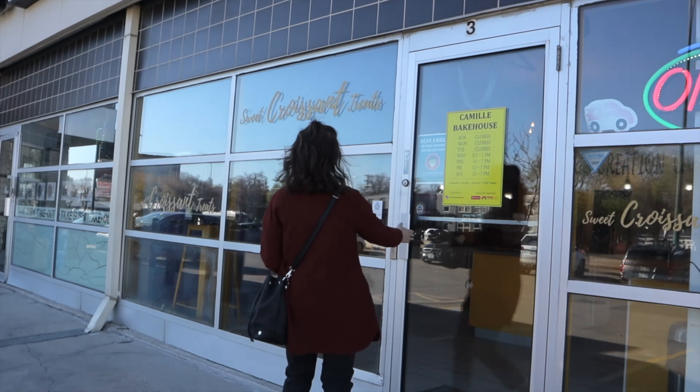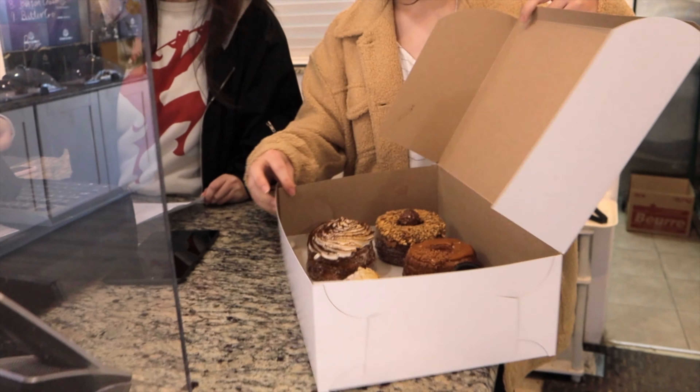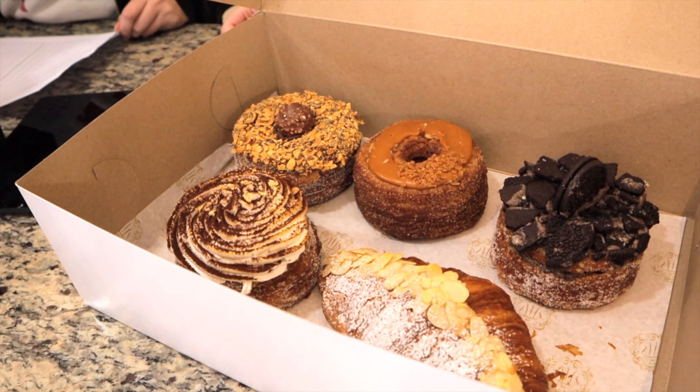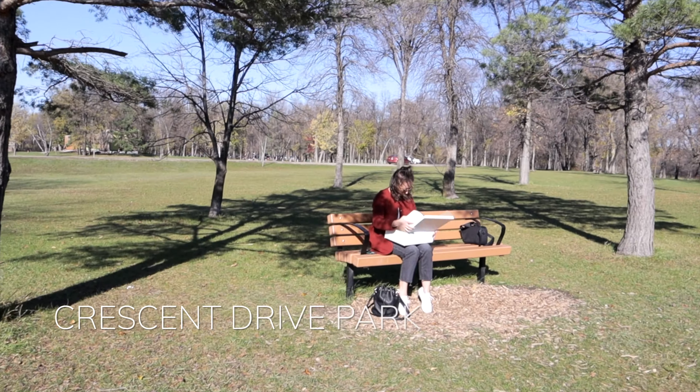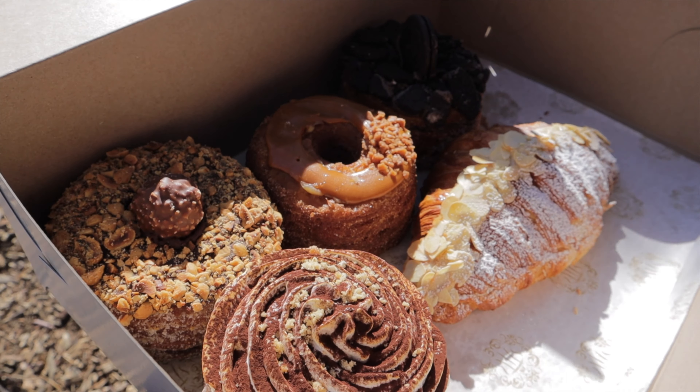We hear great things about Camille Bakery all of the time, so we were super excited to be in the area and get an opportunity to come down here and try out a bunch of their treats — probably too much for the two of us right now, but we wanted to have some extras for later.